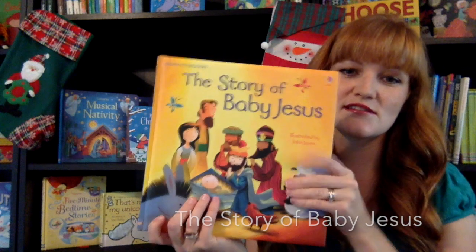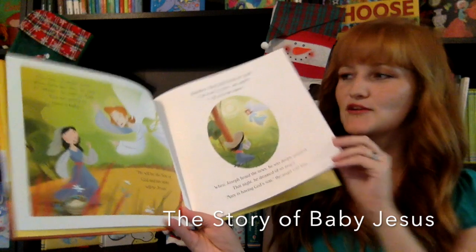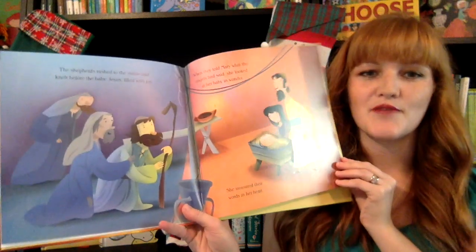The Story of Baby Jesus is from our padded picture book collection. It goes through the story of Baby Jesus, starting with Mary and the angel, with very cute, unique illustrations. This is a paper book, not a board book.